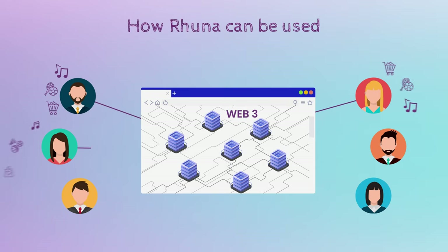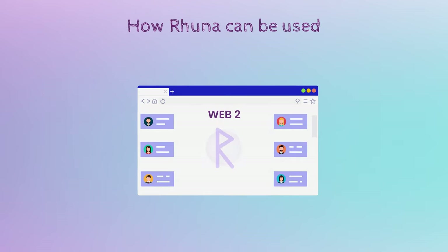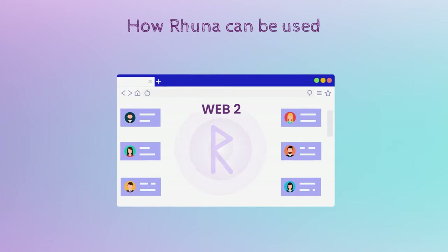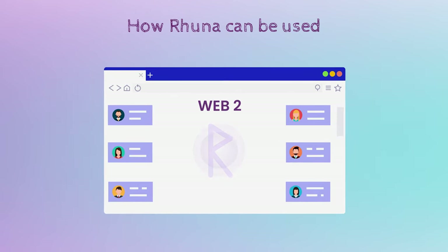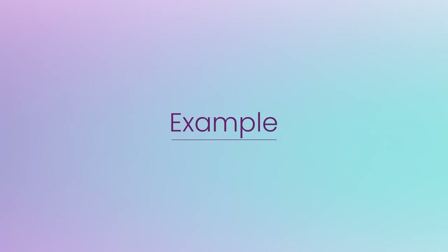Roona has a user-friendly interface so anyone can integrate the solutions and infrastructure into their activities. It's a simple tool that brings Web 2 to Web 3 without the need for technical knowledge. To better understand how we can use it, let's look at an example.